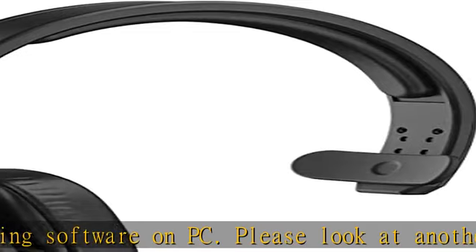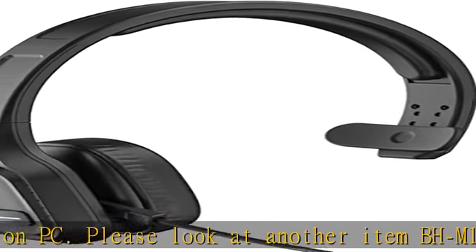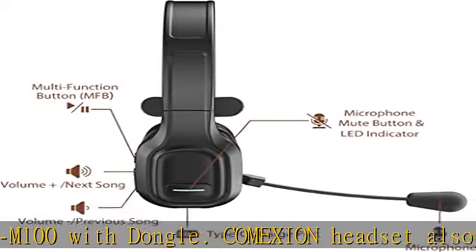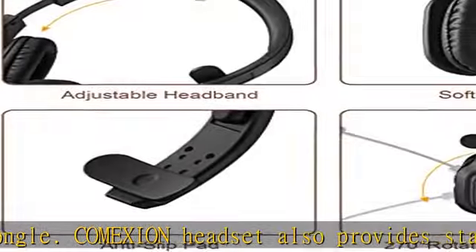Built-in noise-cancelling microphone: our wireless headset adopts a unique adaptive environmental noise-cancelling chipset technology, which can identify various background noises in the monitoring environment. The Bluetooth headset with microphone can provide a quieter environment for listeners and improve the quality of communication, even on the go.